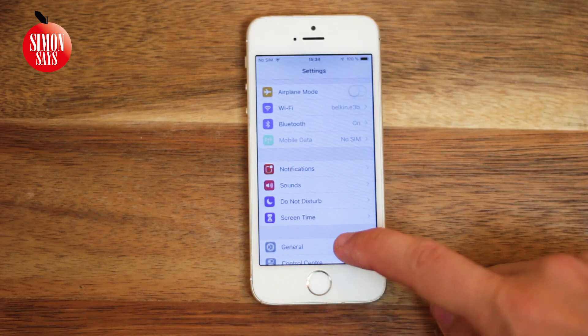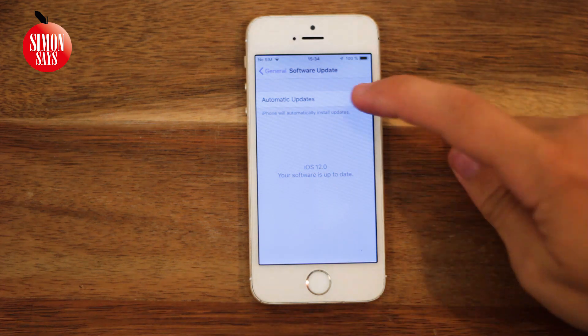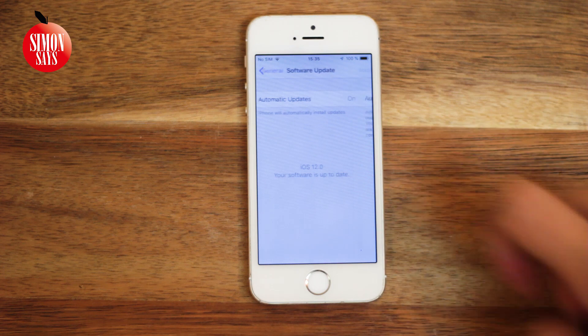First I'll go into Software Update in Settings to confirm I'm running iOS 12. Here we can also see the first new feature: automatic updates. If you activate it, iOS will be updated during nighttime when a new update is available and the phone is both charging and connected to Wi-Fi.